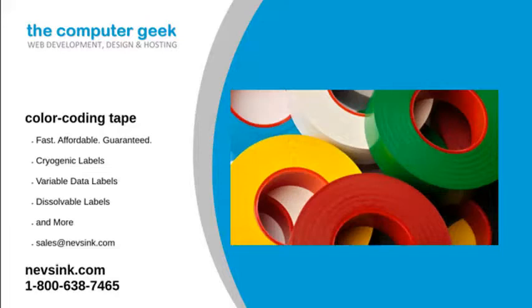At NEVS Inc., our color coding tape has helped many industries like the medical, laboratory, and educational systems. These labels are available in an assortment of colors and have many uses such as labeling test tubes, laboratory wraps, and more.